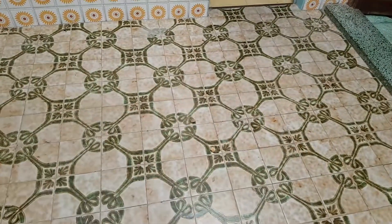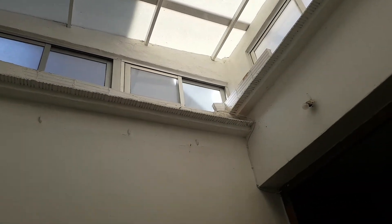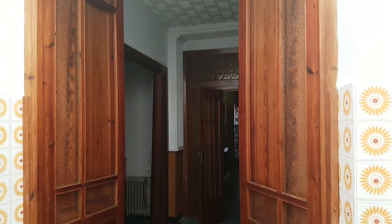This is an internal patio area, but it's actually covered. You've got windows all around for ventilation if you want. You can see the wooden doors are beautiful.